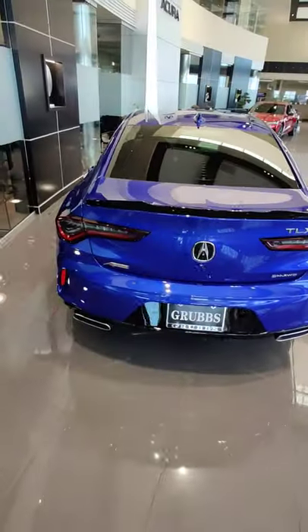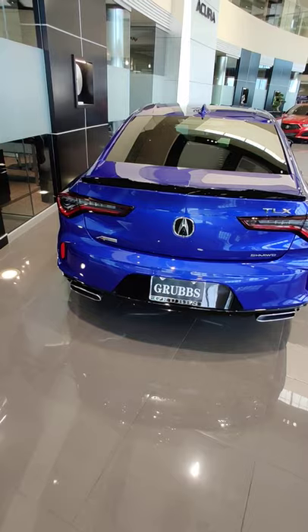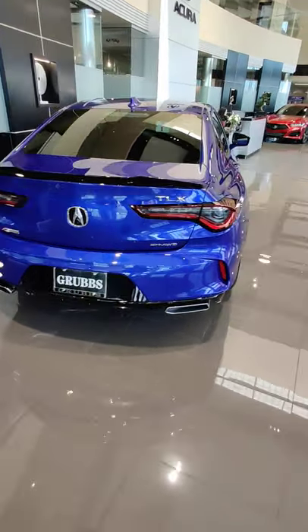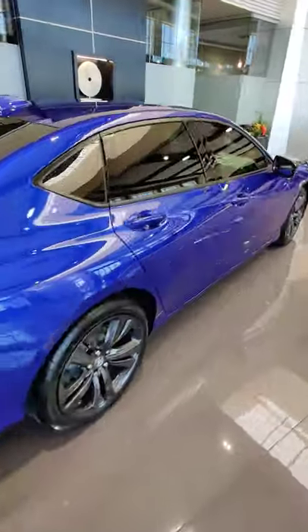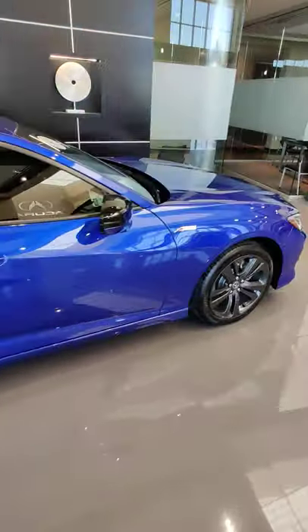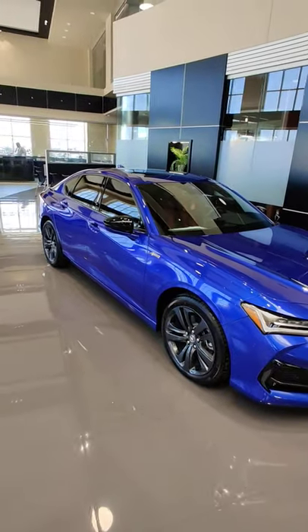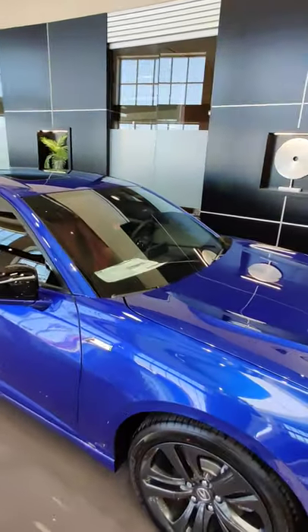This has the black deck lid spoiler and super handling all-wheel drive, exposed exhaust tips, and you get that A-Spec badge. A lot of depth to this color — a very nice looking car with black mirror caps. Come check out this TLX and other cars here.